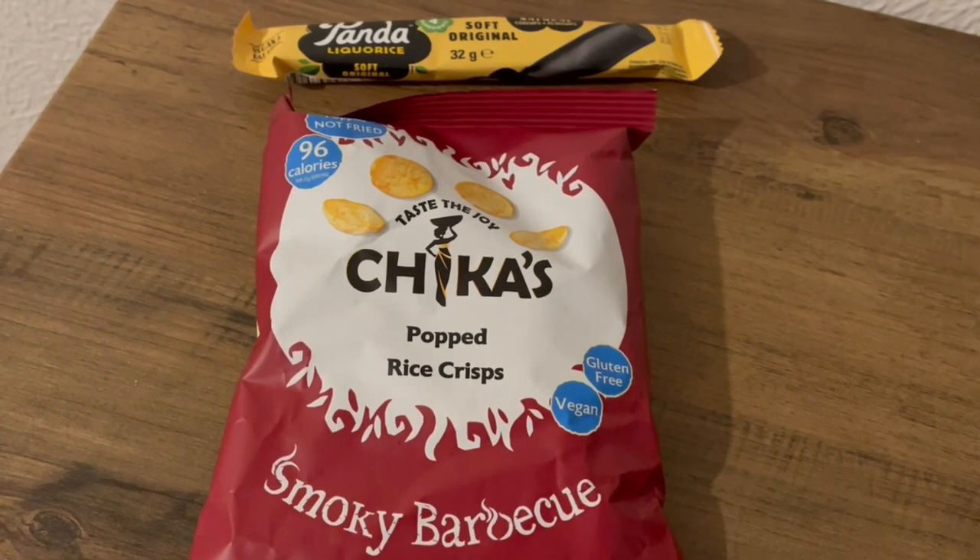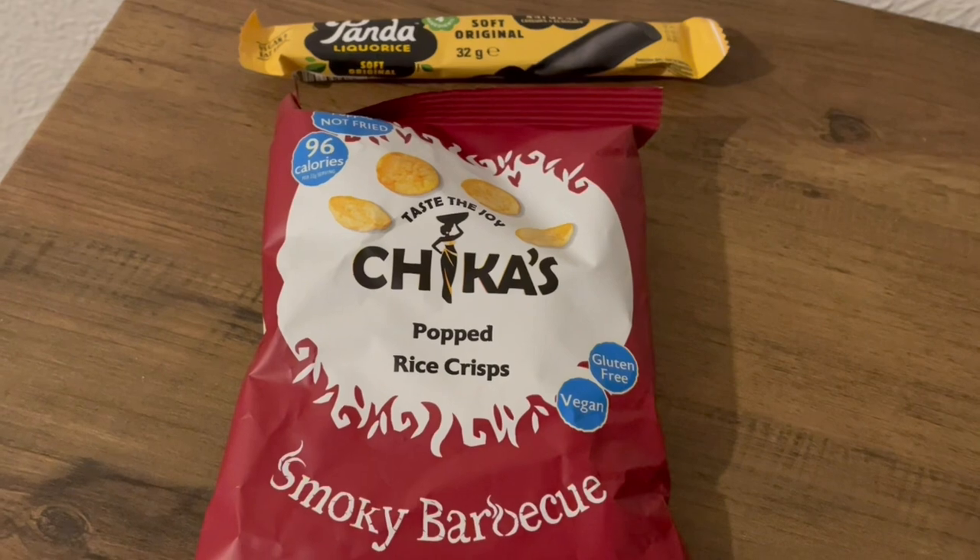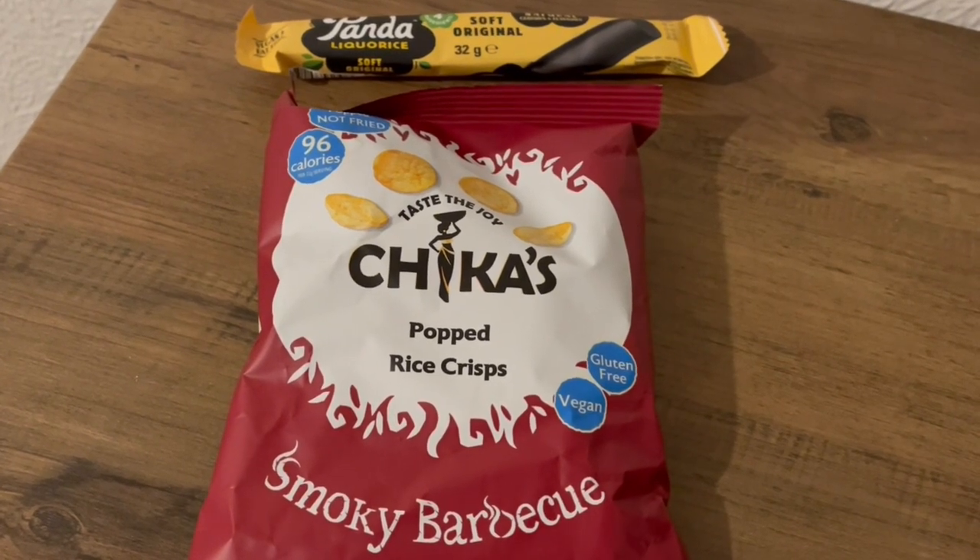This is my afternoon snack. I've got some panda liquorice and some pop chips — they're rice crisps, I got them from Heron. That's 202 calories and 2.8 grams of protein.